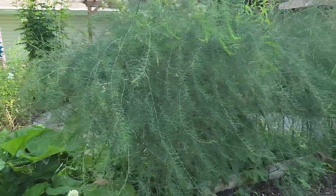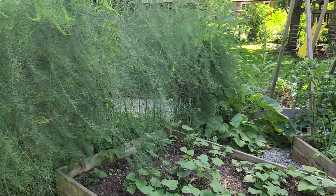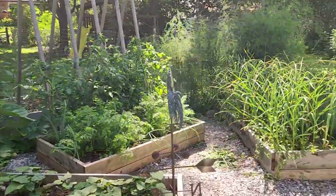The bed on the other side has our pickling cucumbers and row cover protecting our precious cabbages. These are our asparagus. On the end of every one of these beds — north, south, east, west — we planted some perennial garden beds.